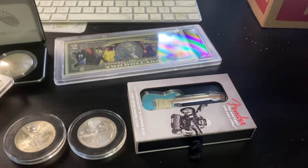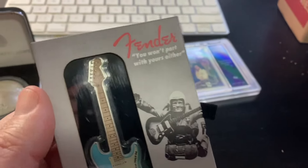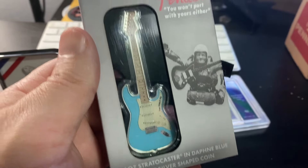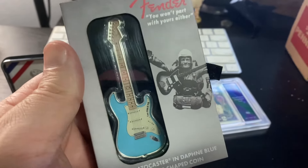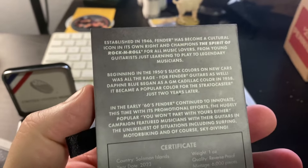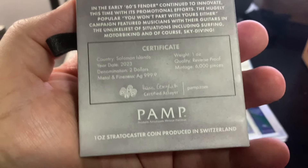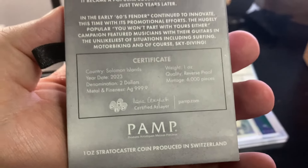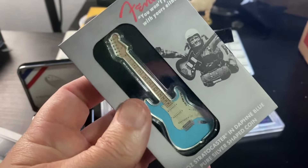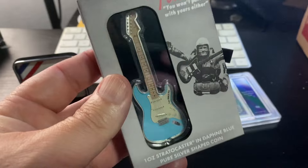And then our final item, which is the one I'm really dying to show you, is the Fender Stratocaster guitar — colorized, it's blue. This thing is so cool. If you flip over the box, it's got some history about Fender, and then there's the Certificate of Authenticity. This is made by PAMP. Only 6,000 of these were minted, and on eBay these things are going for a good amount of money. They are one ounce of silver.